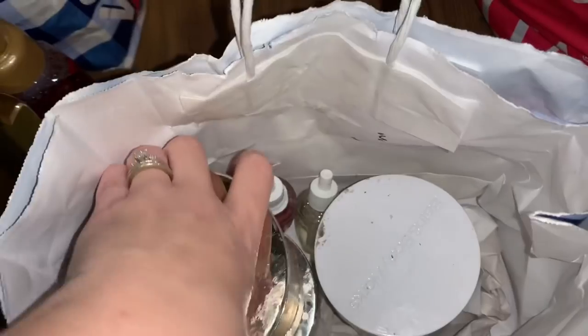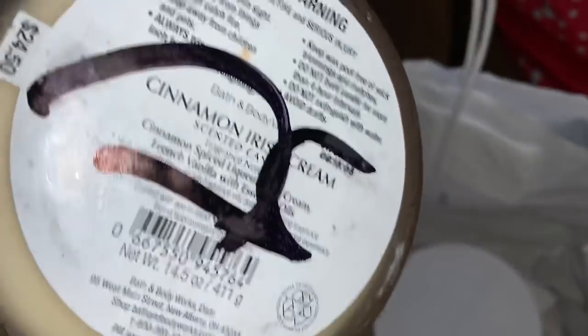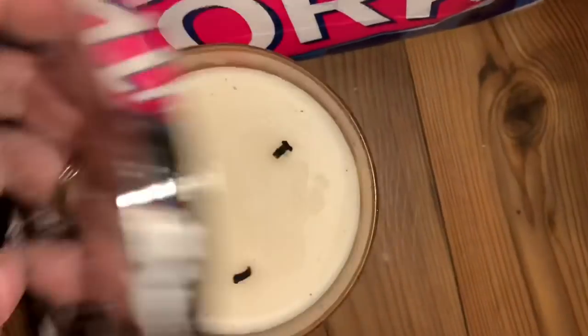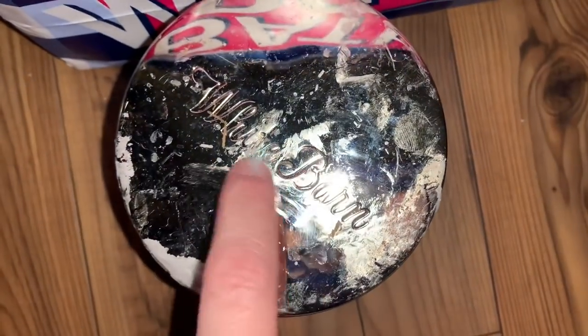Most of the time these do still work. Right here is cinnamon Irish cream. That is cinnamon spice, French vanilla, and essential oils. And it's burned as well, but not burned for very long, so there's still a ton of product in there.